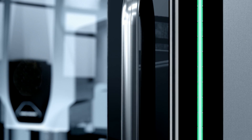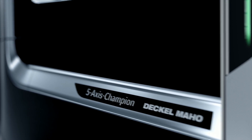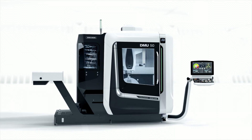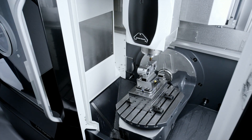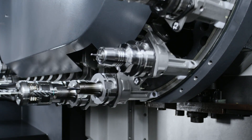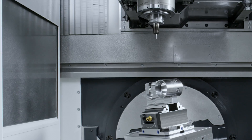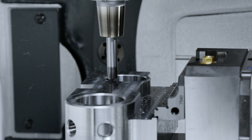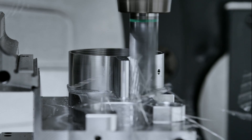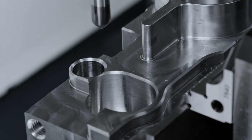With 20 years experience and over 10,000 machines sold, it is the perfect moment to reinvent our bestseller. Following the needs of the market, we focused on more flexibility, more reliability, more precision, and of course, less initial cost for our customers.